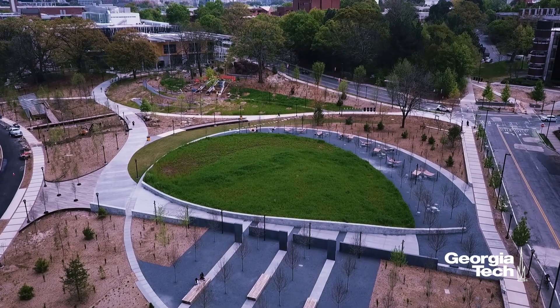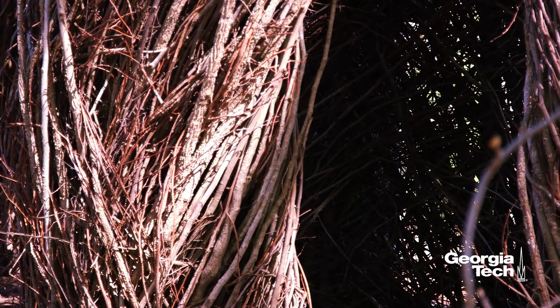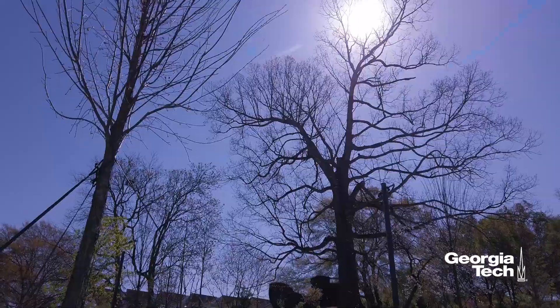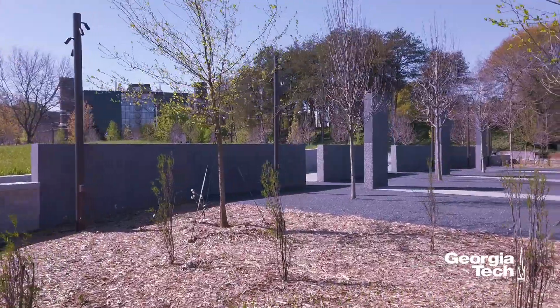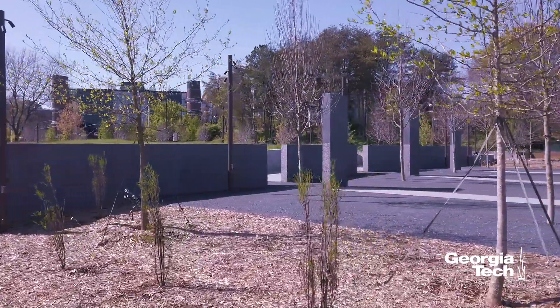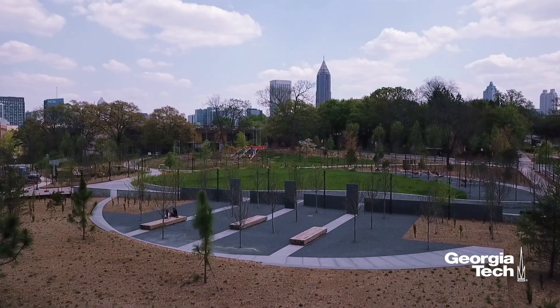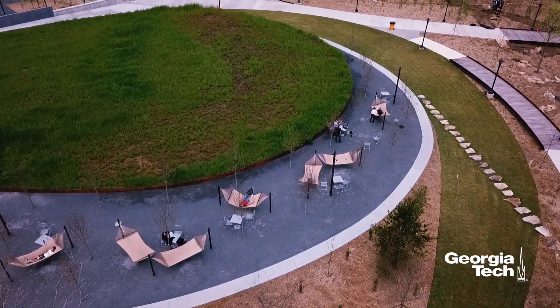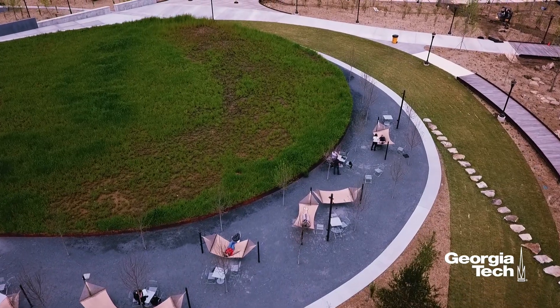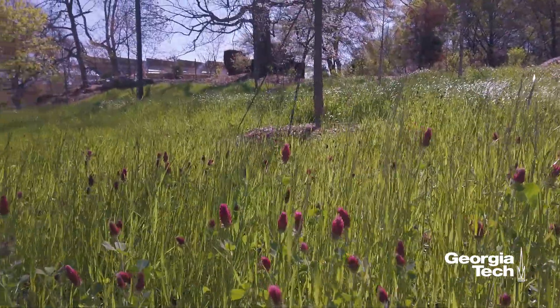This entire eight-acre site is a living laboratory, a place for users to interact with and understand natural ecological processes. The site was designed to reflect the characteristics and typical plant species of Georgia's Piedmont region. With time, this permanent open space on Tech's campus will also provide greater biodiversity of plant and animal species, increased absorption of stormwater, and increased sequestration of carbon.